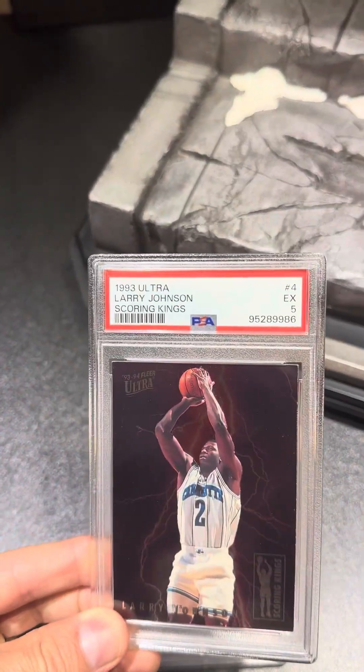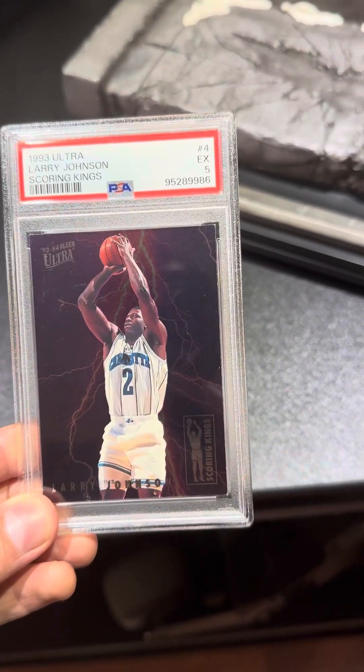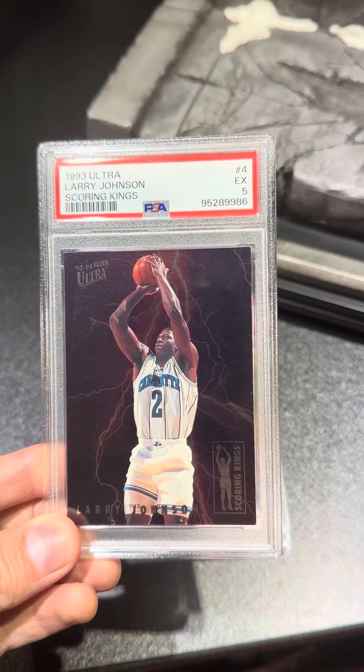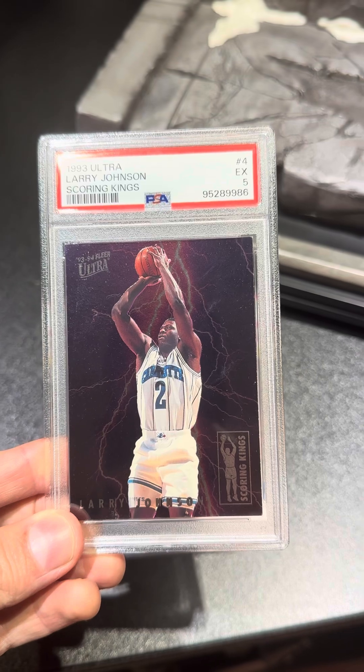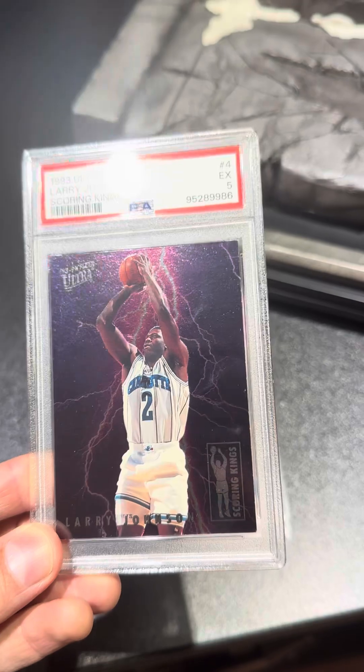Up next is Larry Johnson. This is from the Scoring King set — I'm trying to grab all of these as I can. This one only got a five. I'm thinking because of the surfaces, but the corners aren't that bad on this one for a five. Let me know what you guys think.